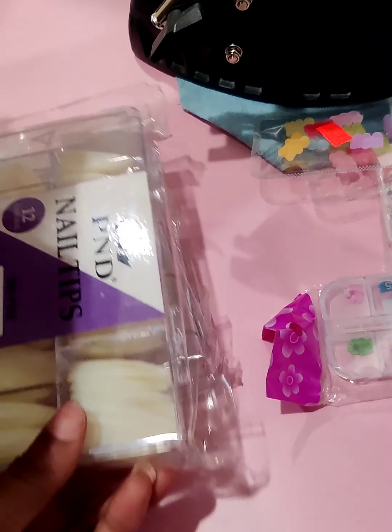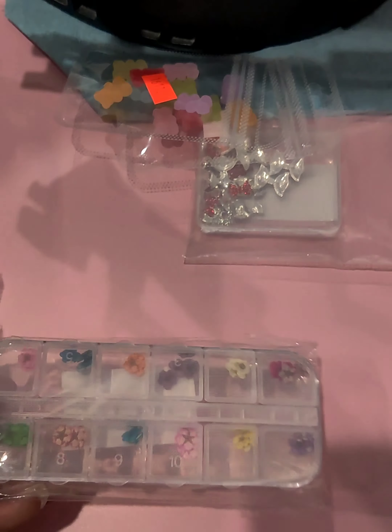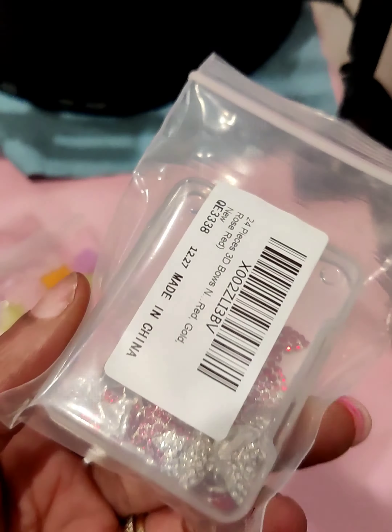I also got a couple packs of nail tips, some flowers, some gummy bears, and these cute little bows.